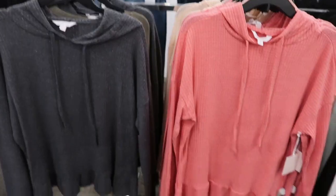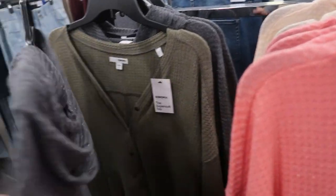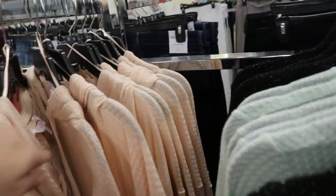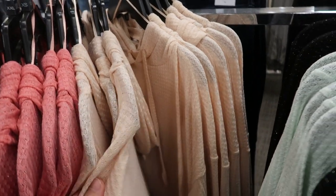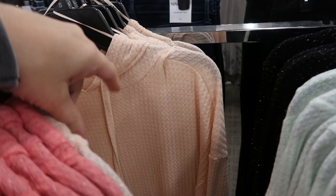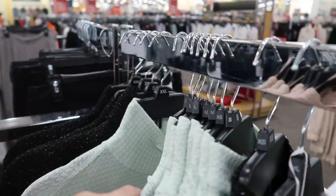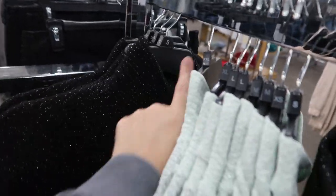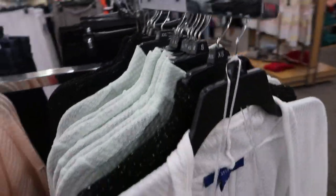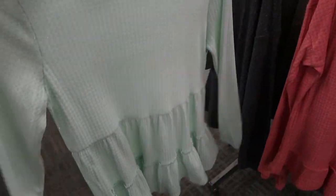Lauren Conrad also has these waffle knit hooded tops with that shimmer in there — there's gray, coral, a light orange, and black. There are also turtlenecks in black and mint. Oh, these are really cute — there's a little peplum on them.